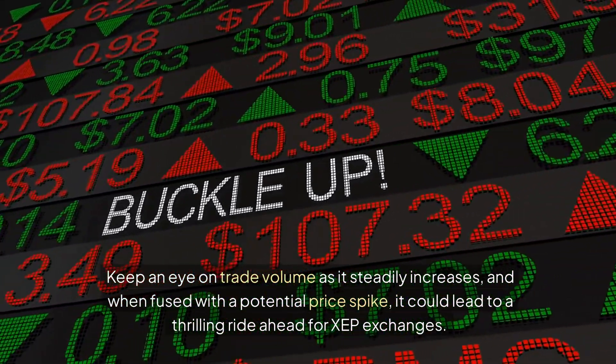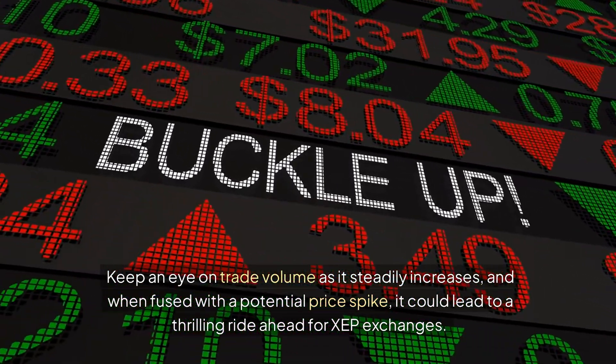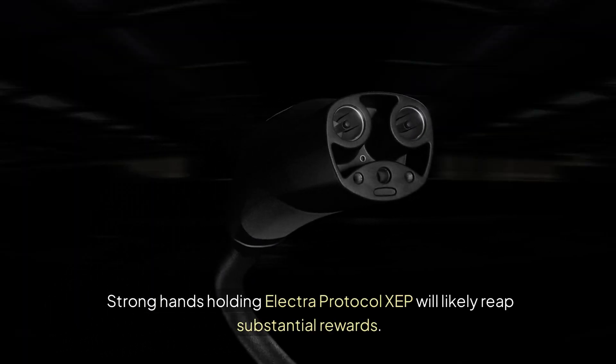Are you ready for the excitement? Keep an eye on trade volume as it steadily increases, and when fused with a potential price spike, it could lead to a thrilling ride ahead for XEP exchanges. Strong hands holding Electra Protocol XEP will likely reap substantial rewards.